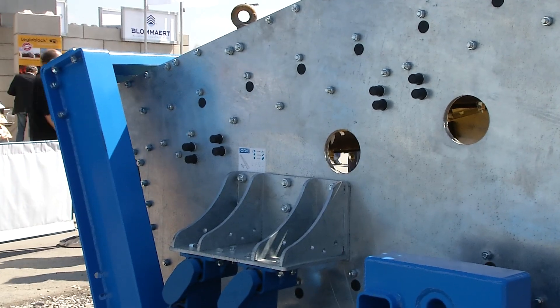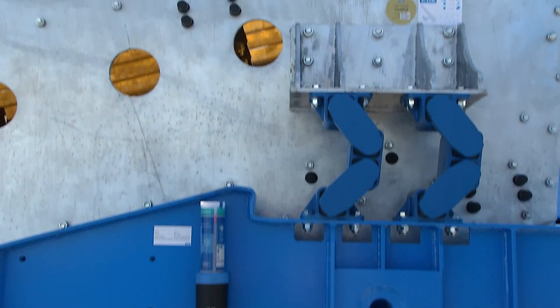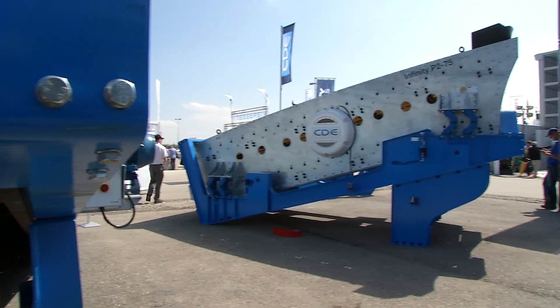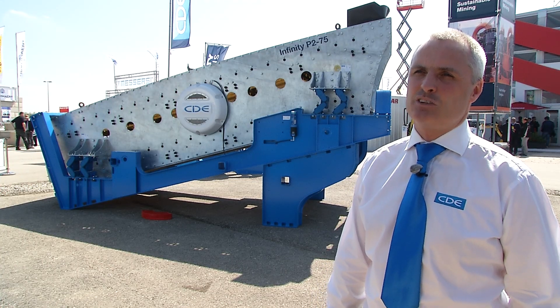It opens up a whole new market for us because the turnkey modular wash plants are a small part of the global construction materials industry. But the screen replacement market is huge, so we see it as a big growth area for us over the next few years.